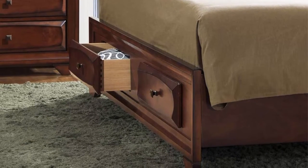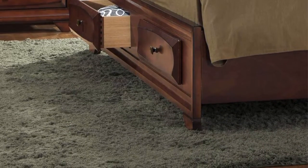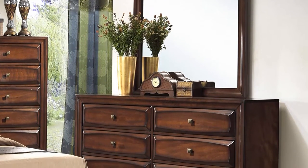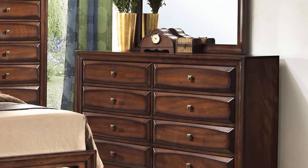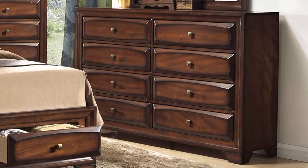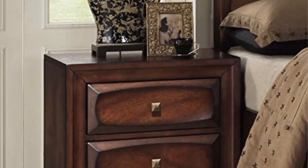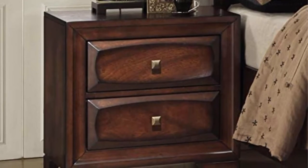Dimensions: bed full setup 63W x 84D x 52H, queen headboard 63W x 1D x 52H, dresser 58W x 17D x 40H, mirror 39W x 1D x 35H, nightstand 24W x 17D x 24H. All furniture fully assembled; bed requires minor assembly. Photo may slightly differ from actual item in terms of color due to lighting or monitor's display. Ships in several boxes, may ship separately.